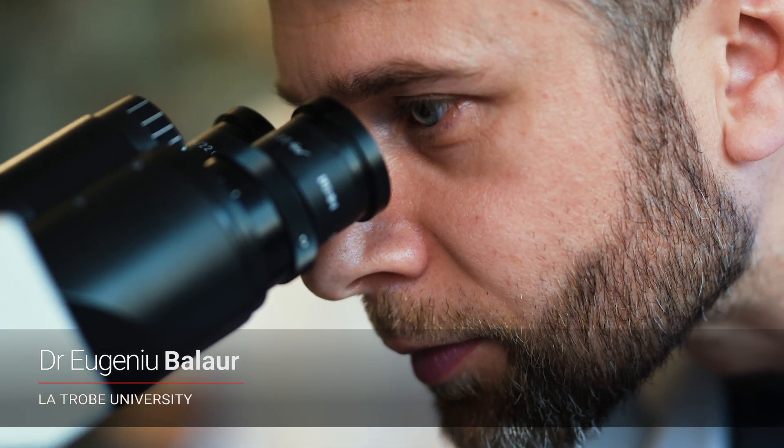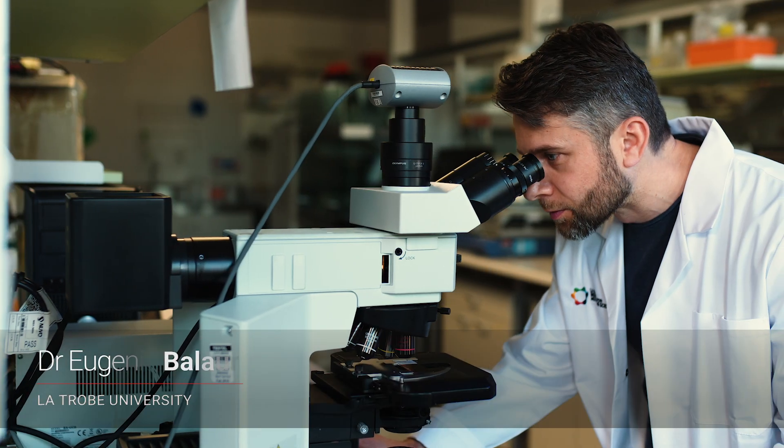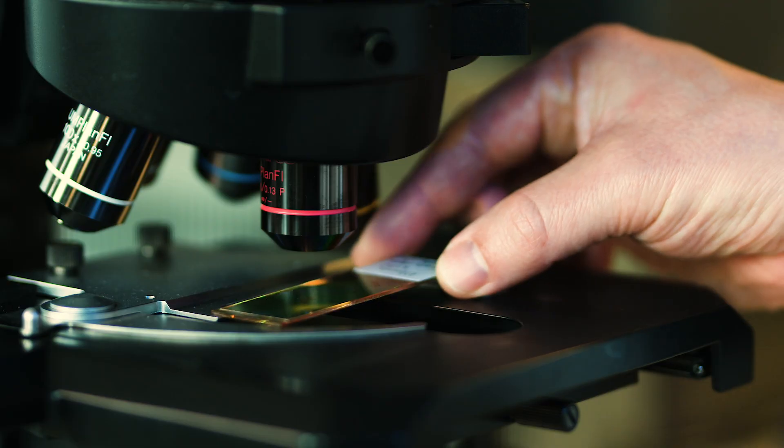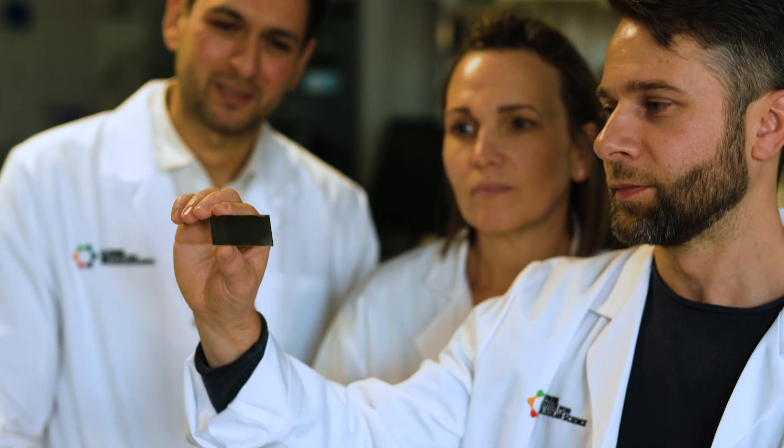Using the Nano M slide, cancer cells clearly stand out from surrounding normal tissue. This is a game changer. Using our slides is as though you have been seeing in black and white your whole life and then suddenly someone shows you colour.